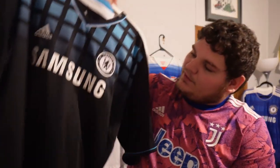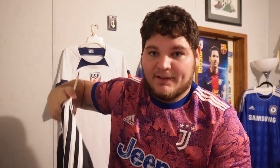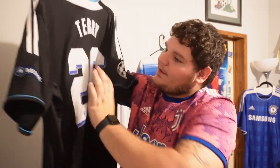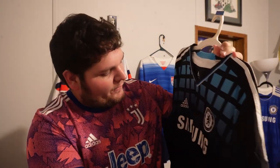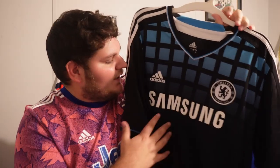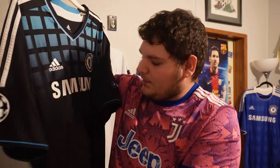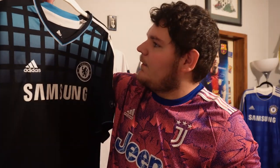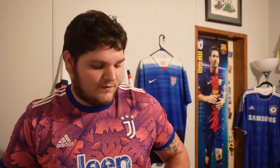Chelsea again. It is the 2011-12 away jersey — the year we won the Champions League. Got the Champions League patch. It is Captain Leader Legend himself, John Terry. I wear this jersey to Chelsea games a lot. I like the checkered pattern — it's so different. And again, Adidas. The nice black with aqua teal blue. I don't have many defenders on the back of my jerseys, but I have John Terry. Couldn't not get a John Terry one as a Chelsea fan.